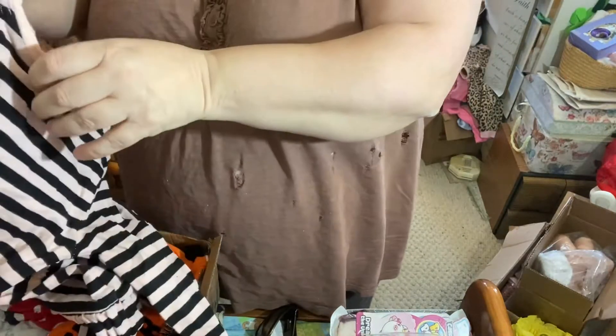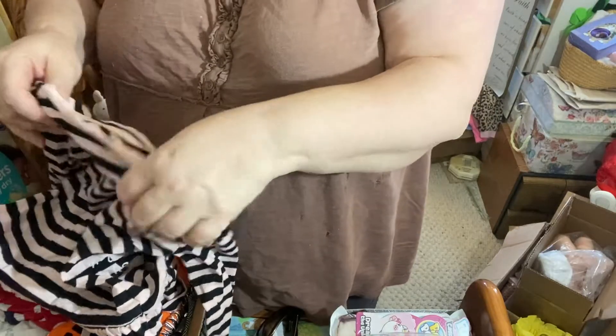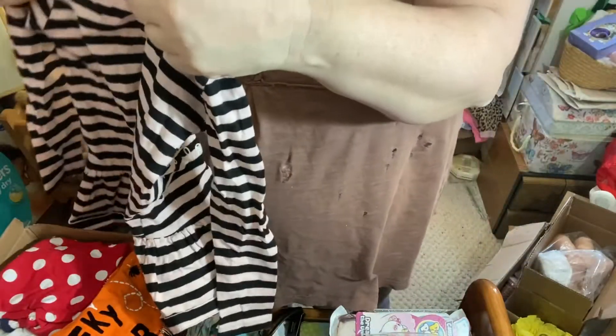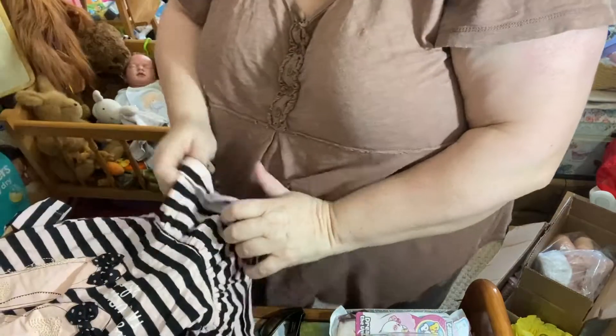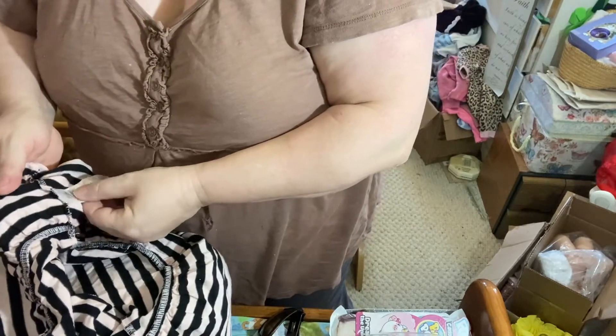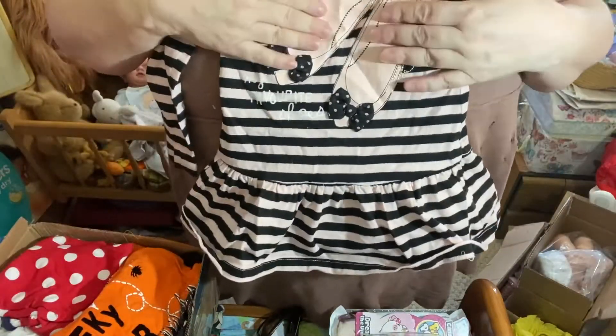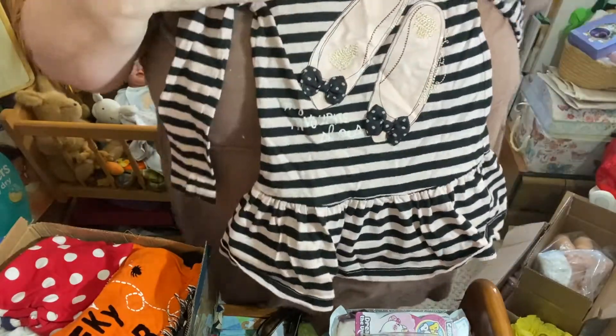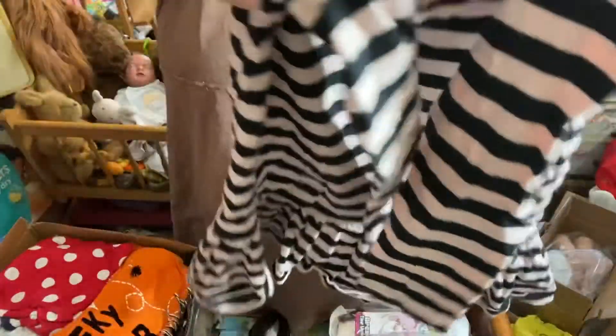Look at this — I don't know what size. 18 months. Oh my goodness, it's so beautiful. F and F, 18 to 24 months. Oh, it'll fit the girls. What a beautiful dress with little slippers and little black bows. Oh my goodness, that is so cute.